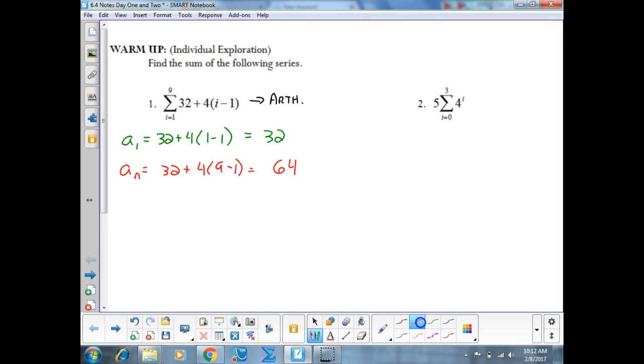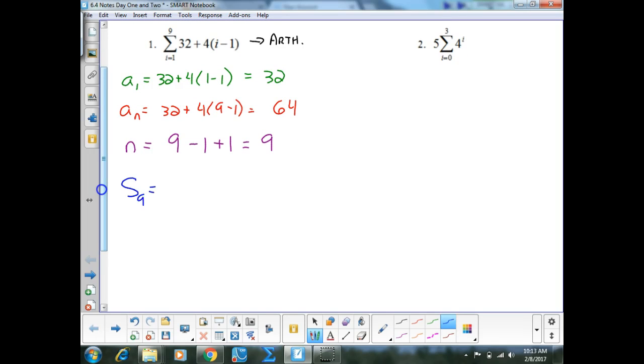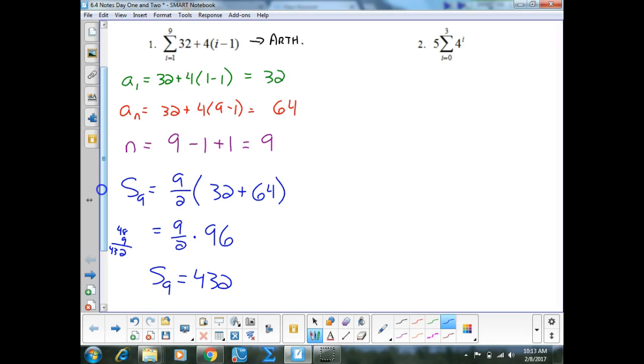What else do I need to find my arithmetic sum? I need n. To find n: upper minus lower plus 1. So 9 minus 1 is 8, plus 1 gives me 9. So the sum of those first 9 terms is going to be 9 divided by 2 times 32 plus 64. 32 plus 64 is 96. 9 halves times 96 is 48 times 9, which is 432.